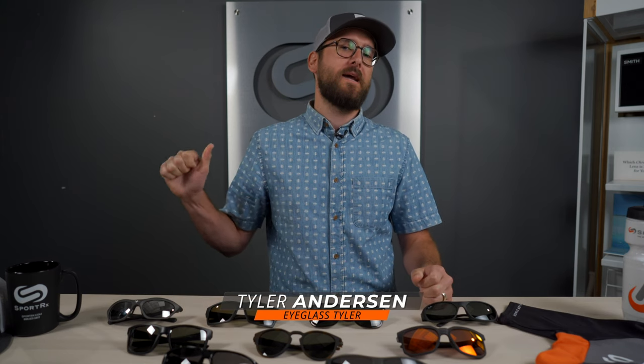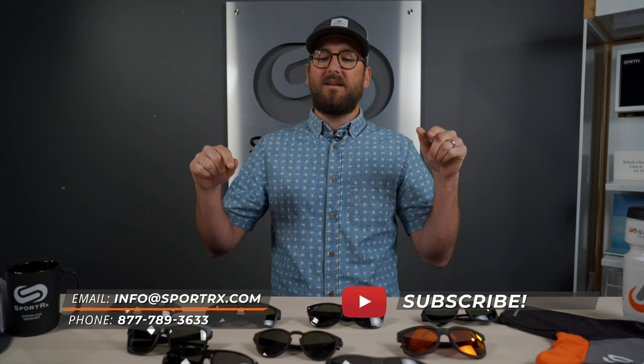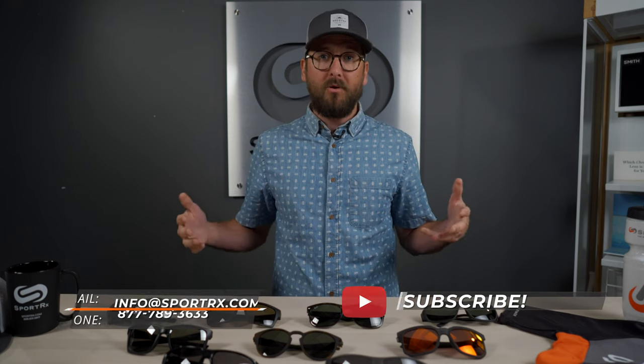Hi friends, Tyler here. I am the optician at SportRx that you want to hear from because I have what you want to know about the best sunglass frames for a high prescription — and I can talk about it pretty well because I have a high prescription myself. If you like this content and subscribe, you'll get more delivered directly. Comment down below if I don't cover enough, and you can also call us. But let's jump into this.